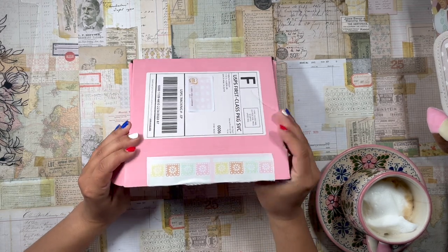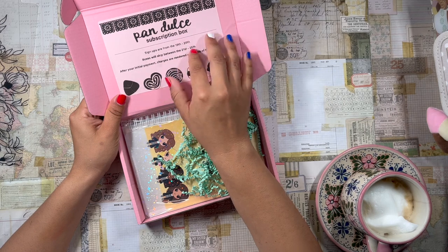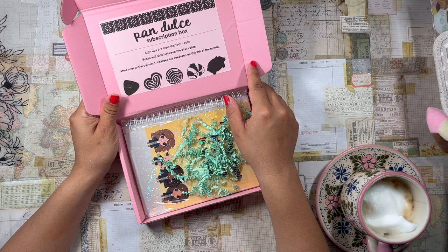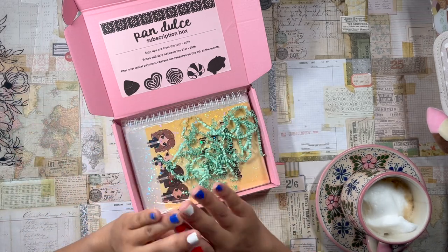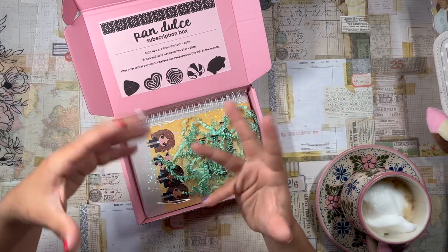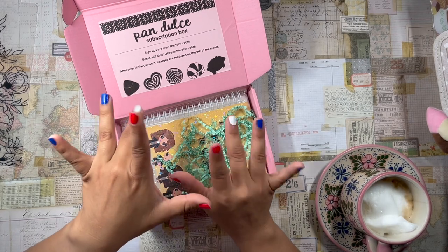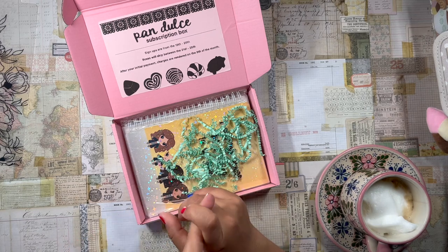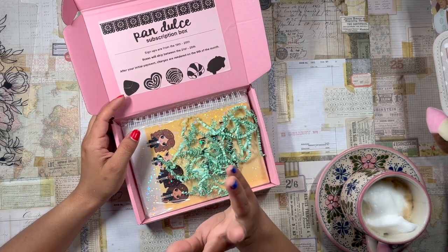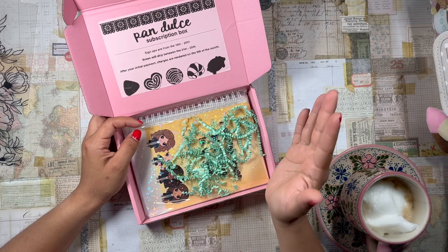Signups are from the 10th through the 20th, the boxes will ship between the 21st and 25th, and I usually get mine pretty soon after it ships because I'm only a few miles from the shipping center. The subscription box features completely exclusive stickers surrounding a particular theme — last month it was like farmer's market and fresh pan dulce. You usually get a pack of stickers, some washi tape, and a mystery bonus item. Cafecito Designs recently changed things — they stopped providing washi tape due to manufacturer issues, and now they're providing extra stickers and a sticker sheet of washi strips.